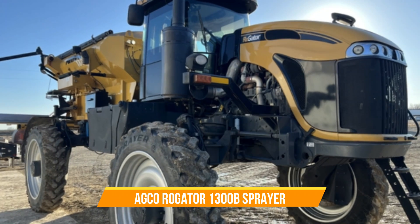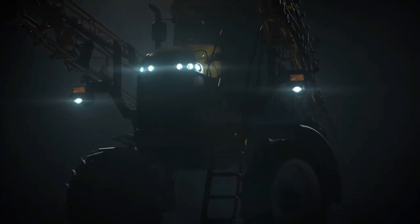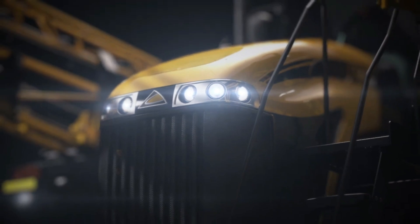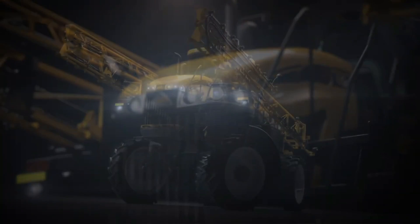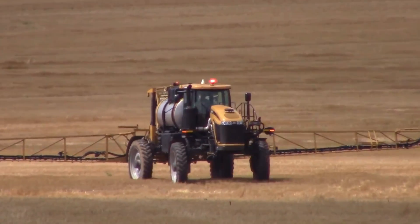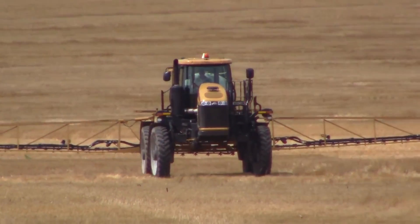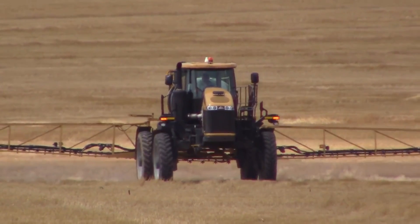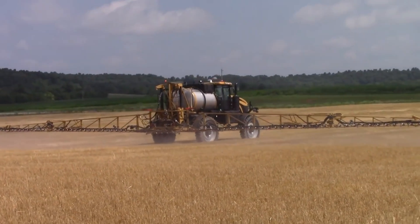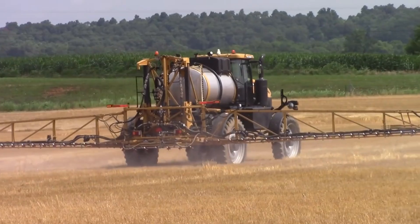Number twenty: AGCO RoGator 1300B Sprayer. This technology powerhouse is backed by a comprehensive one-year protection plan, ensuring that even pre-owned models meet rigorous standards. With its meticulous 140-point inspection, every component has been thoroughly checked and diagnosed. The RoGator 1300B boasts advanced features like wheel angle sensors, shifting and speed of wheel motors, windshield wipers, and cab seat belts, all designed to enhance operator comfort and control.